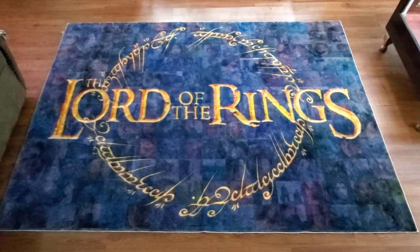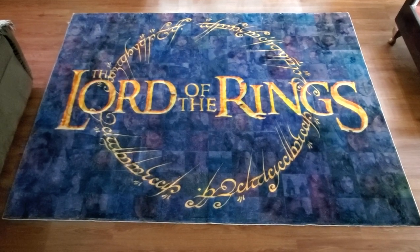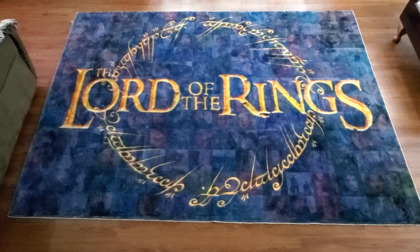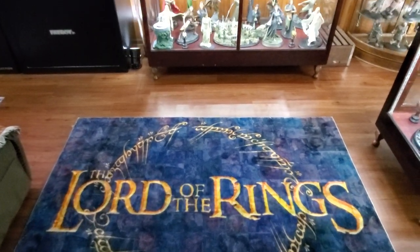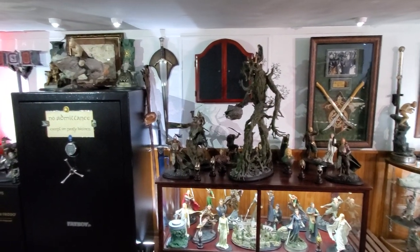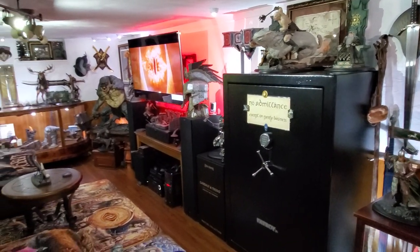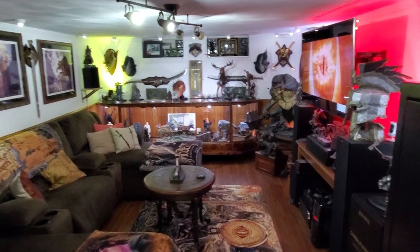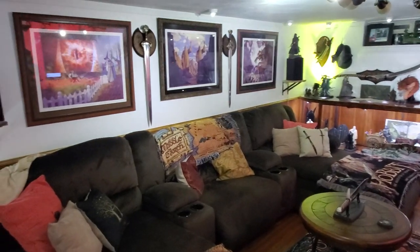Hello friends and welcome to my updated Lord of the Rings collection video. It's been about a year and a half since the last one - lots of updates. We'll start in here with the all-familiar Lord of the Rings carpet as you enter. I'm initially just going to pan up and do a little quick tour of the room, and we'll do a more up-close look at the changes.